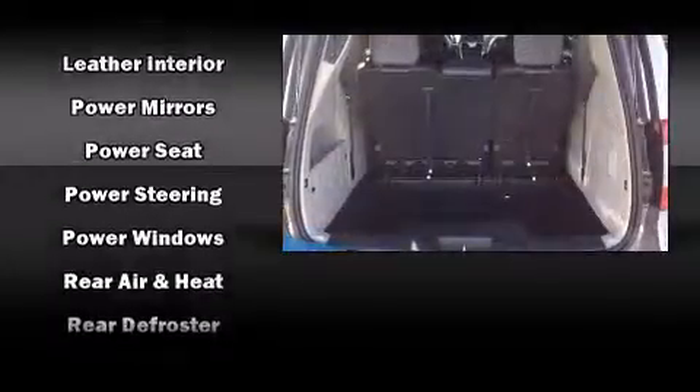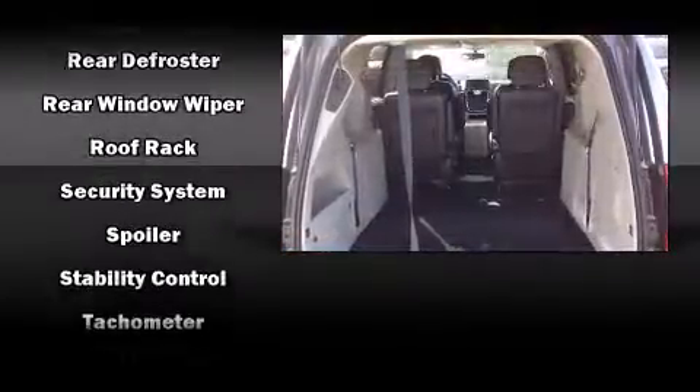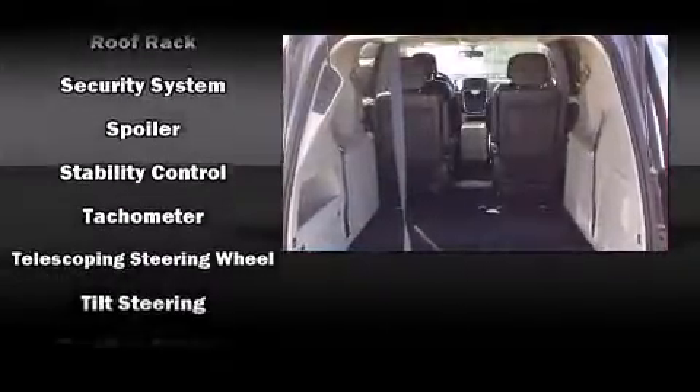Chrysler ensures the safety and security of its passengers with equipment such as front-side impact airbags, traction control, anti-whiplash front head restraint, ignition disabling, and four-wheel disc brakes with AVS.